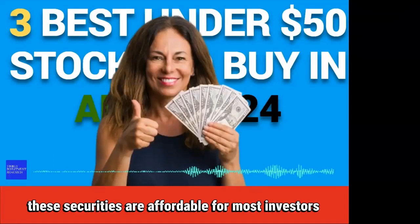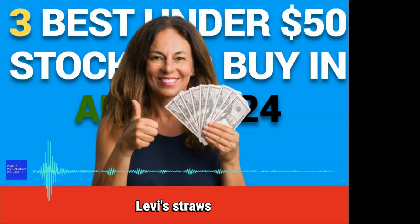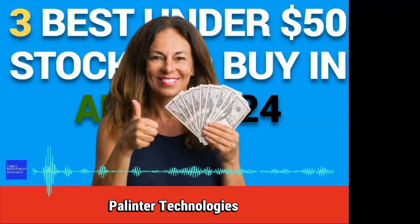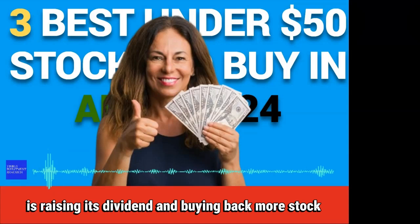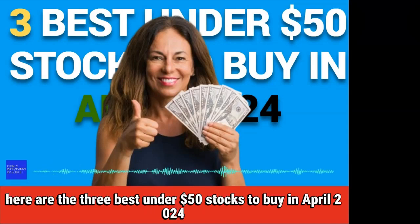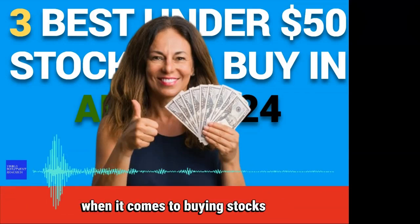These securities are affordable for most investors and offer big growth and shareholder rewards. Levi Strauss, the clothing retailer's stock is up 18% after strong earnings. Palantir Technologies, one of the best tech stocks to buy for less than $25 a share. UBS Group, the Swiss banking giant is raising its dividend and buying back more stock. Let's dive in. Here are the three best under $50 stocks to buy in April 2024. Welcome to Timely Investment Research. When it comes to buying stocks,